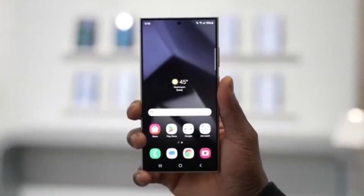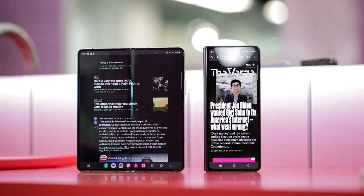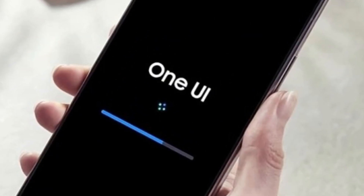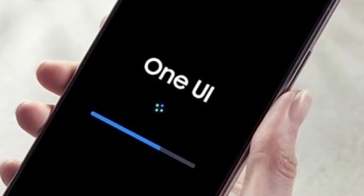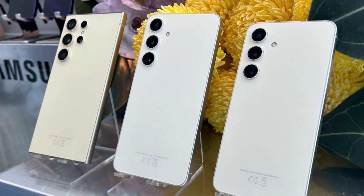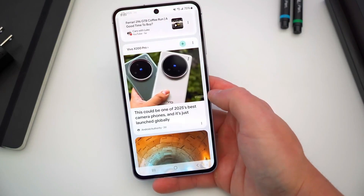So when will we see One UI 8.5? Based on what we know, the Galaxy Z Fold 7 and Galaxy Z Flip 7 will launch with One UI 8.0. That means One UI 8.5 probably won't show up until early next year, likely with the Galaxy S26 series. Samsung usually shows off new One UI versions with new flagship phones, so this timeline makes sense.